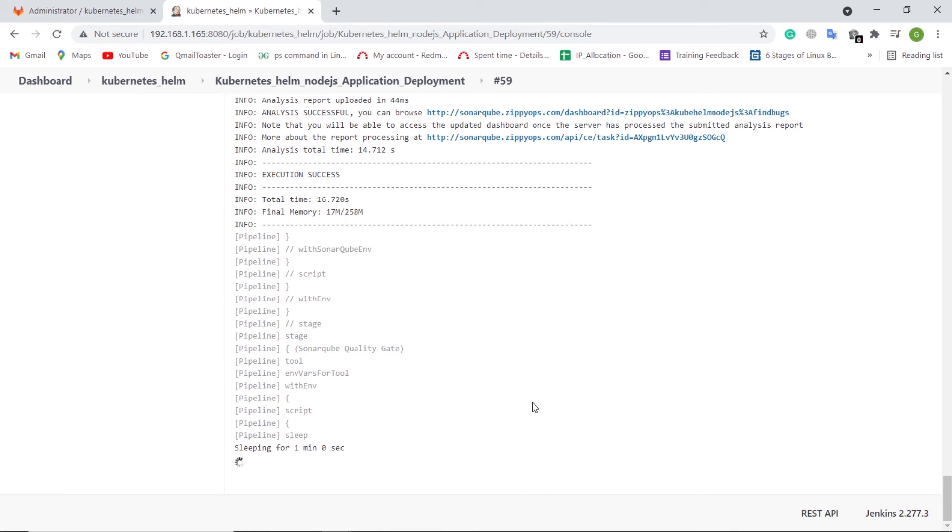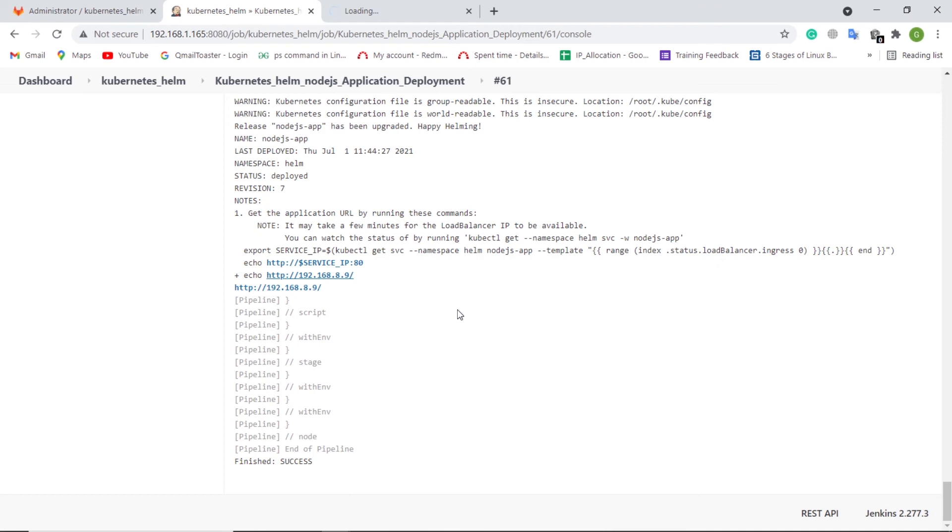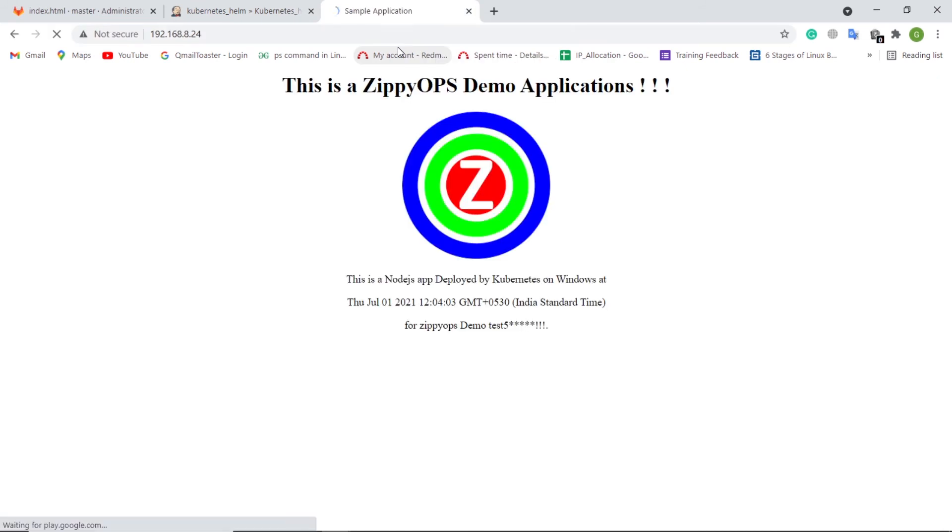In the final stage of deployment, the Jenkins pipeline job will deploy the container and expose the application via MetalLB load balancer on the on-prem Kubernetes cluster using the Helm chart from Git. Now the deployment has been completed. Let us check the load balancer IP address for the application. We can access this load balancer IP address in the browser — this is the Node.js application that was deployed on the on-prem Kubernetes cluster.